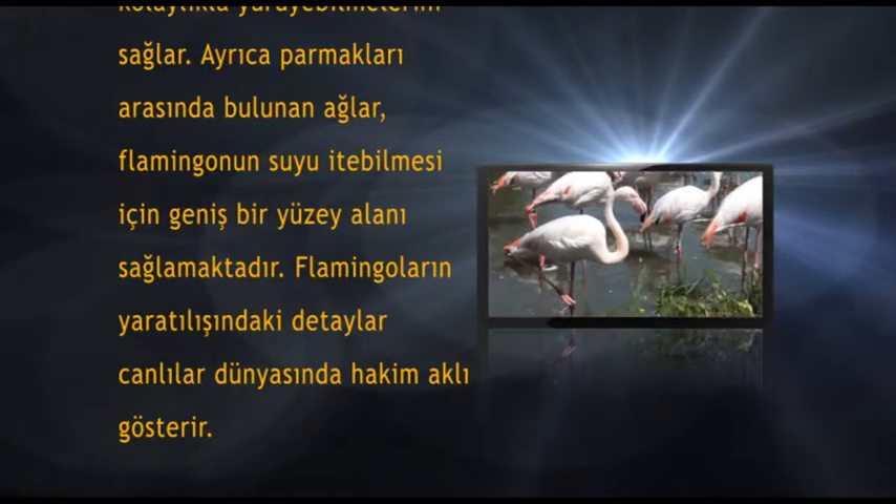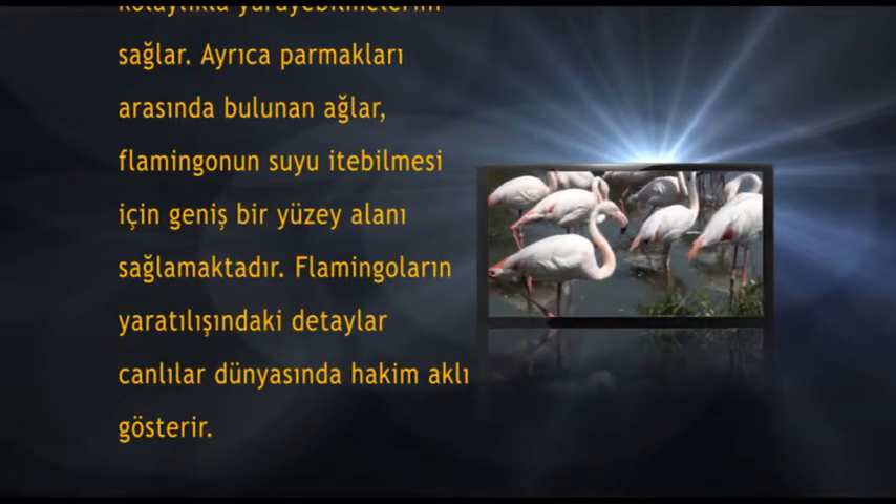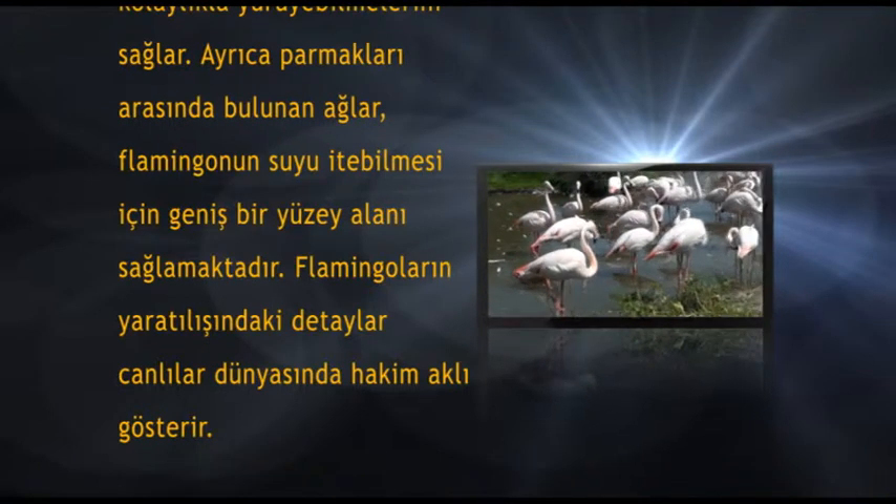Ayrıca parmakları arasında bulunan ağlar, flamingonun suyu itebilmesi için geniş bir yüzey alanı sağlamaktadır. Flamingoların yaratılışındaki detaylar canlılar dünyasında hakim aklı gösterir.